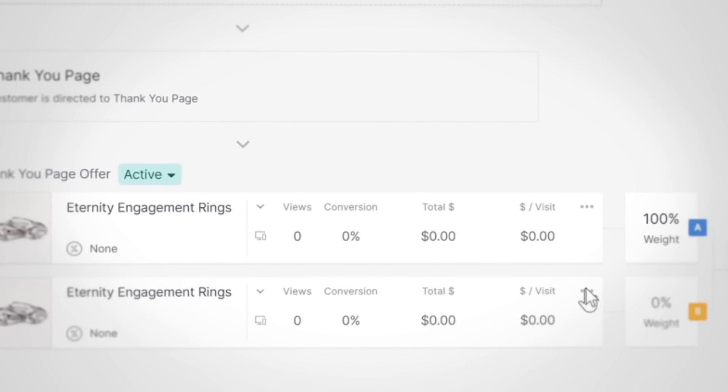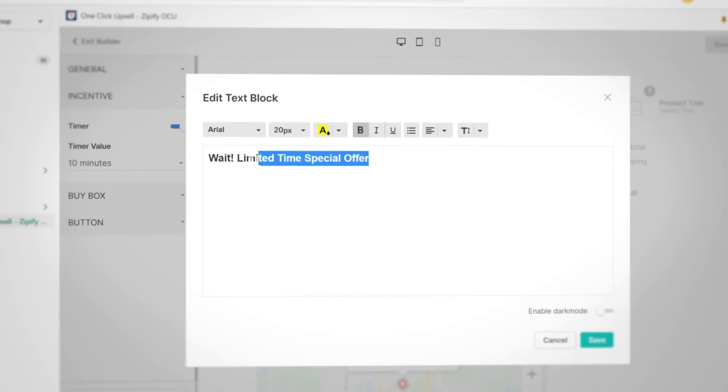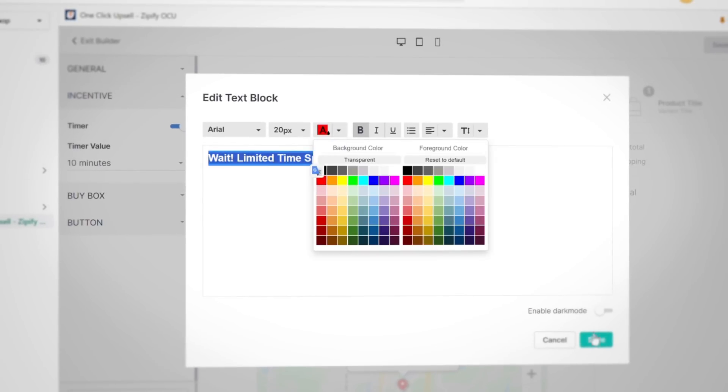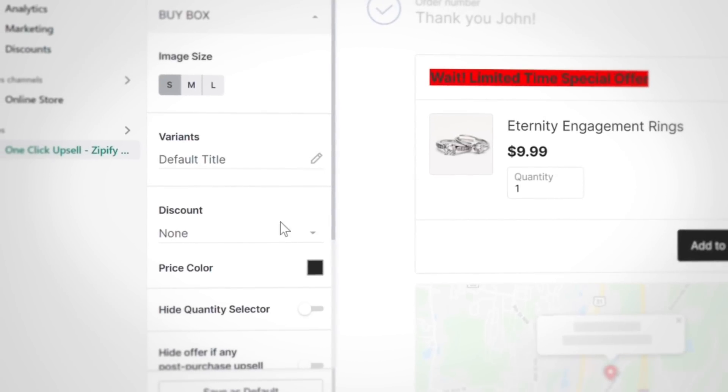But if you're not sure which product to try first on your thank you page, we recommend starting with a product that the customer hasn't seen yet. That way you're not giving them an offer that they've already declined. As with any upsell offer, you can update the appearance and set a custom discount if you'd like.